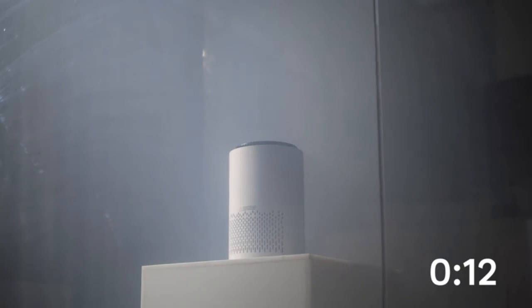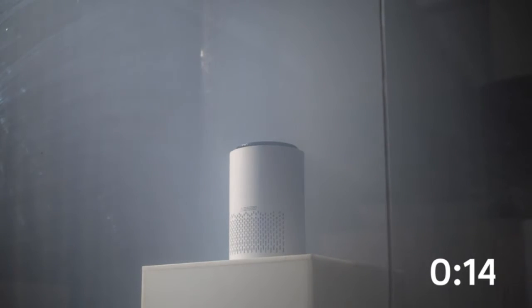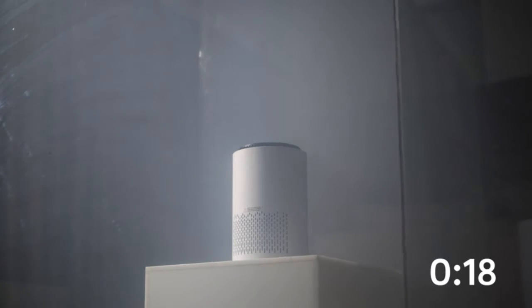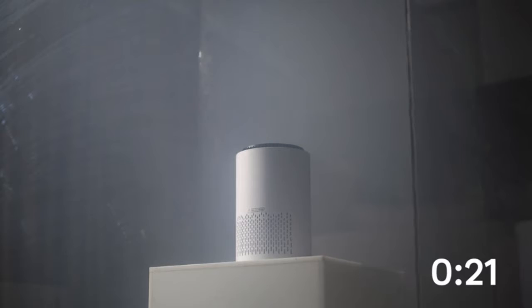No need to worry about any air quality problems anymore — just turn on the product and enjoy a healthy life. High Circulation Rate: the purifier adopts dual-channel technology and 360-degree air outlet, refreshing the air 5x per hour in rooms as large as 215 ft² (20 m²) coverage.